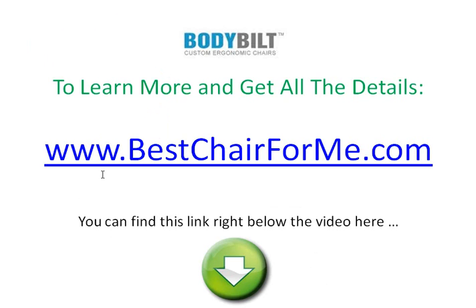To learn more, simply visit our website at BestChairForMe.com. You can find a link to this website right below the video. If you scroll down, you can click on that and go to our website to learn more.